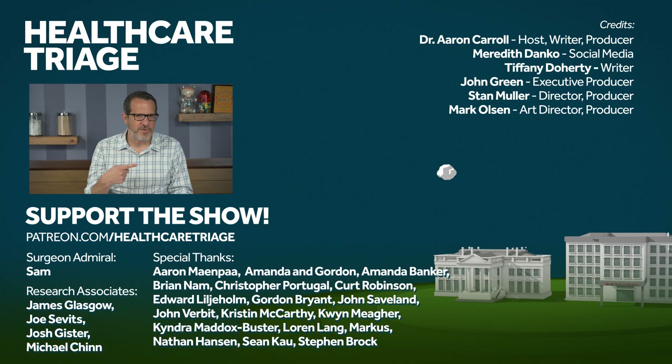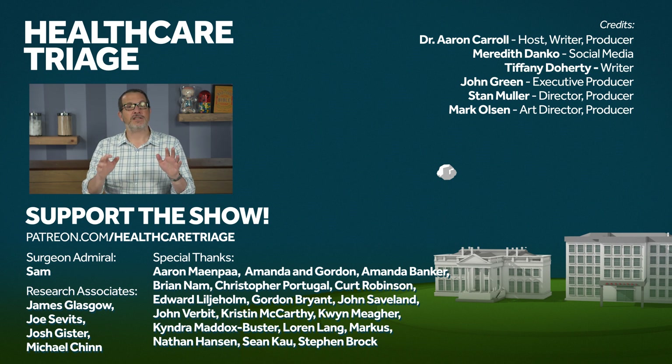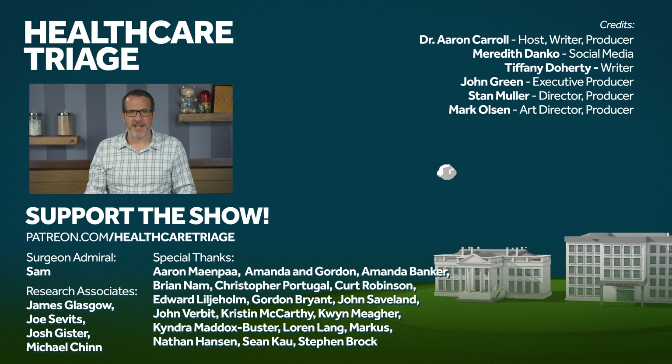Did you enjoy this episode? You might enjoy this previous episode on blood types and COVID-19. Like and subscribe down below, and consider going to patreon.com/healthcaretriage, where you can help support the show, even as we try to exist in a pandemic.